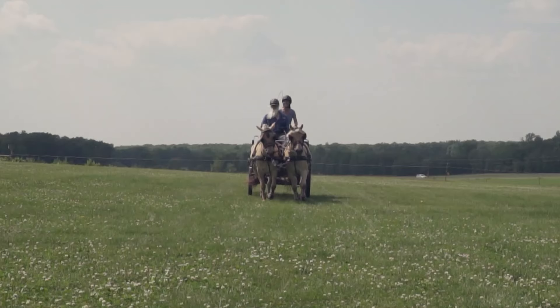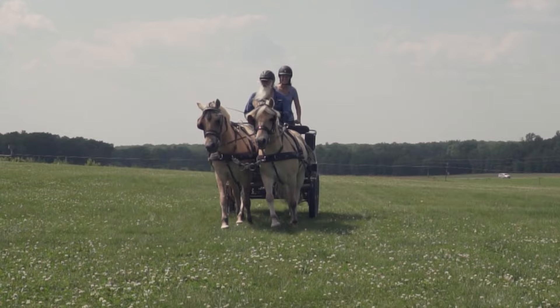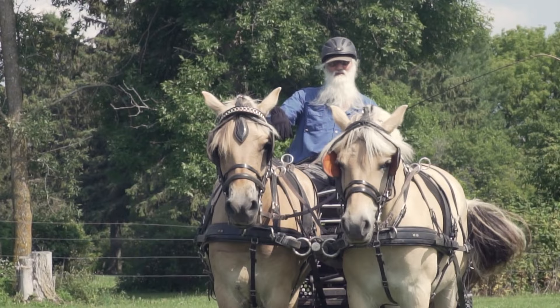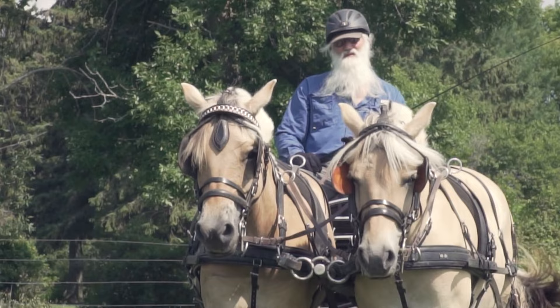We're trying to build ponies that are going to compete and do well in the country. We have purpose — they understand we have purpose. It's not just out lollygagging. We have purpose, and I think that's important.